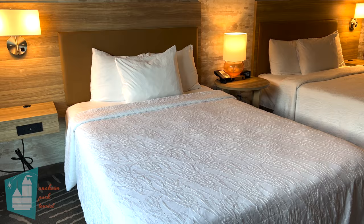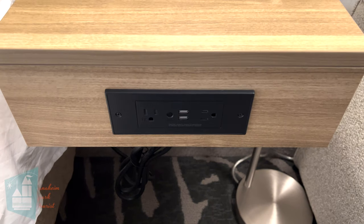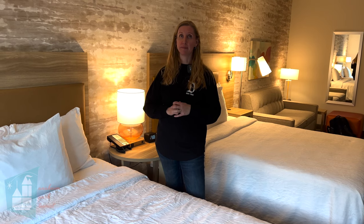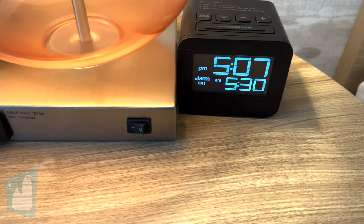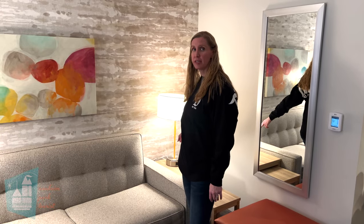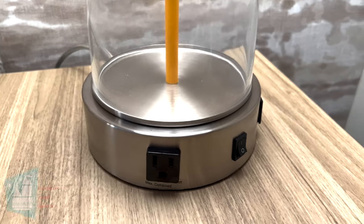Both queen beds and the sofa sleeper have nightstands on each side of the bed. The ones on the outside of the beds have two regular outlets and two USBs, and the lamp also has a regular outlet. The center table does not have any USBs, just an outlet and the lamp. This lamp next to the sofa sleeper has one regular outlet and two USBs built into it.